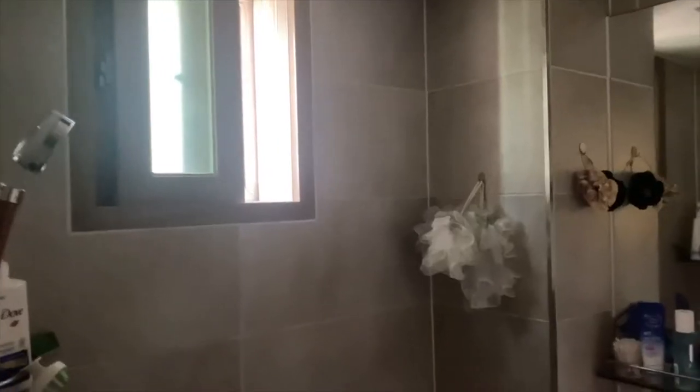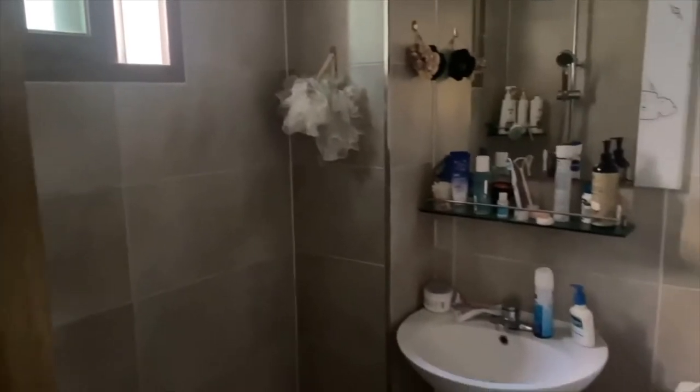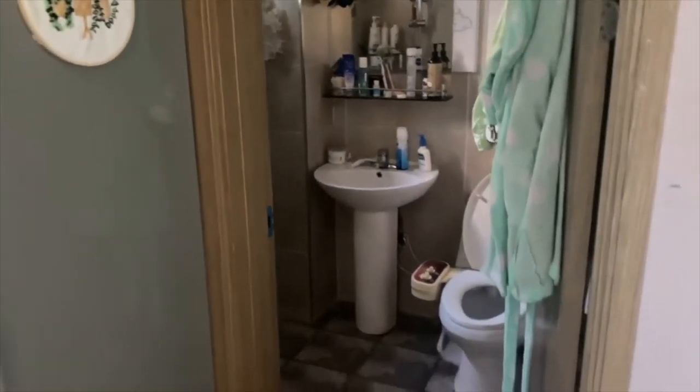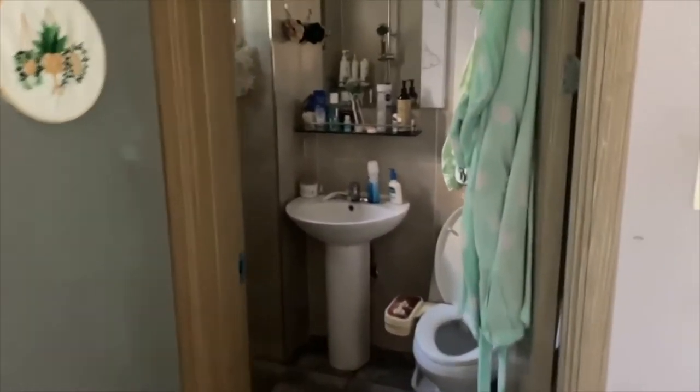Something interesting about Korea is the bathrooms look like this — the shower is the entire room. This actually makes cleaning really convenient though, because you can just mop up the entire floor, turn the shower head on, and clean everything down the drain.